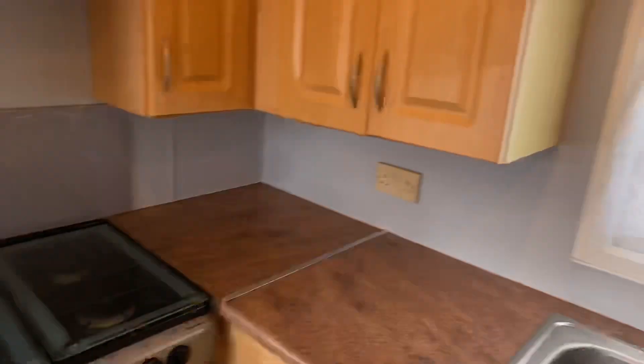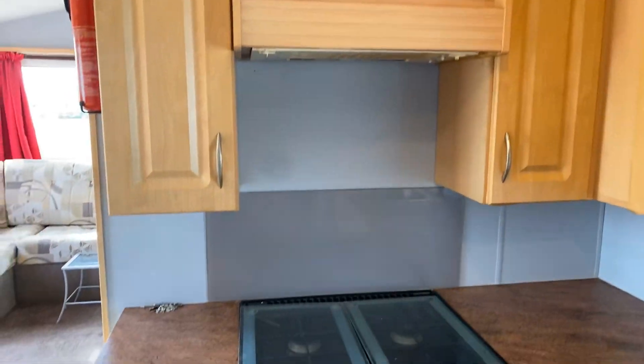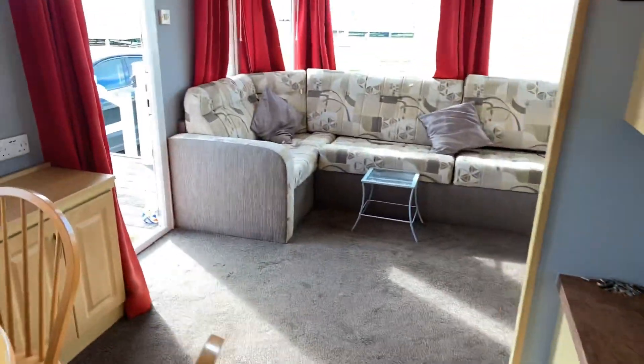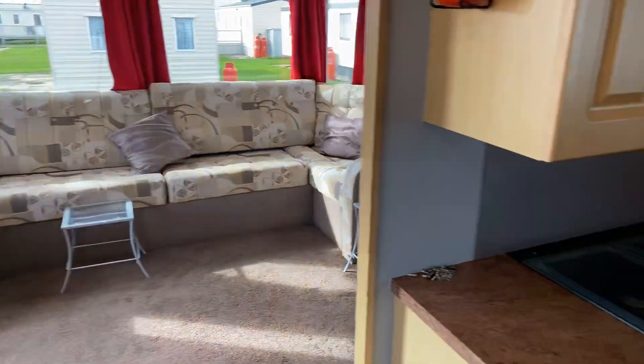Then we've got a gas cooker there with hobs and an external extractor fan above. And obviously you've got the pull-out bed that comes out from underneath there, so it sleeps six.